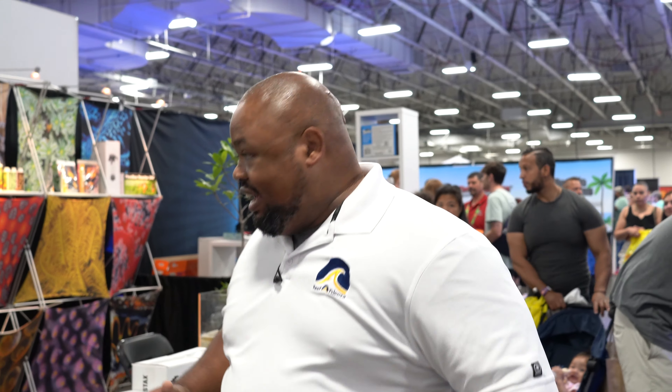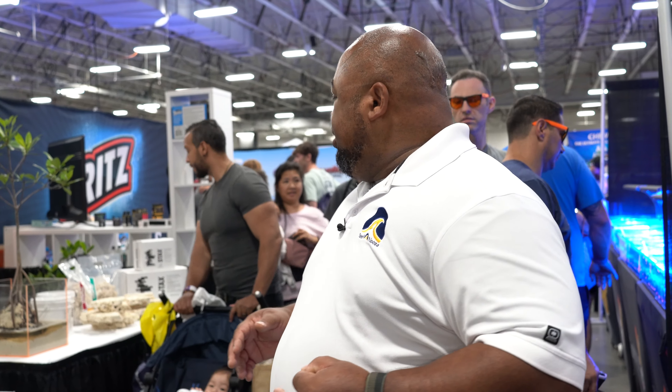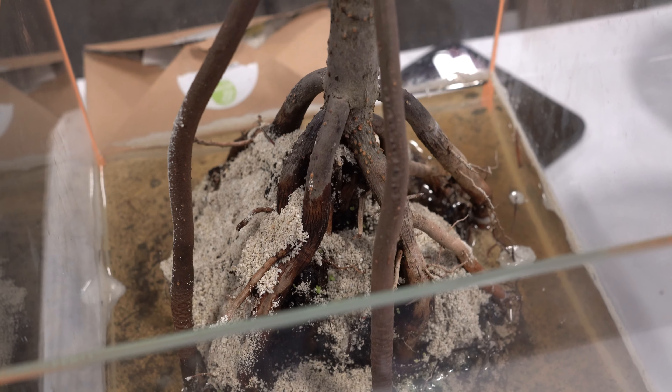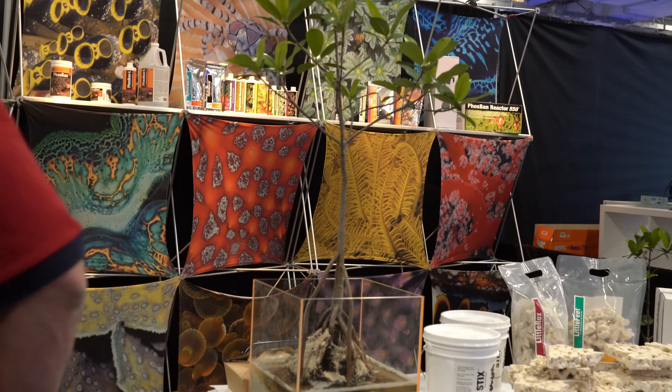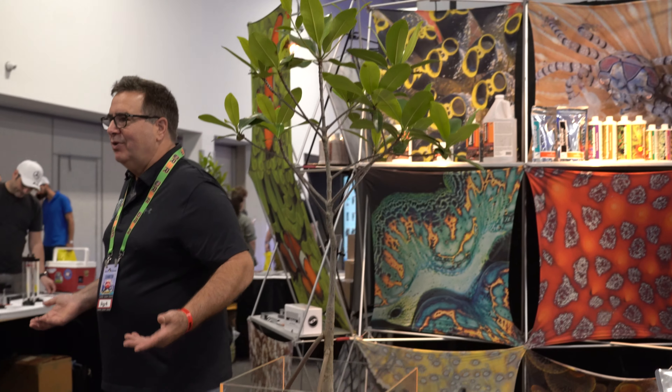Now over here we've got the great Julian Sprung. Julian is a legend in this hobby. His company, Two Little Fishies, has been supporting hobbyists for decades. He's got a complete line of products that every reefer can use. The other thing he's really big on — because he's from South Florida — is mangroves. It's very special when you get to that point where you're building a mangrove into your filtration, because in mangrove areas and marshes, that's where fish breed and the babies are raised — it's mostly predator free.